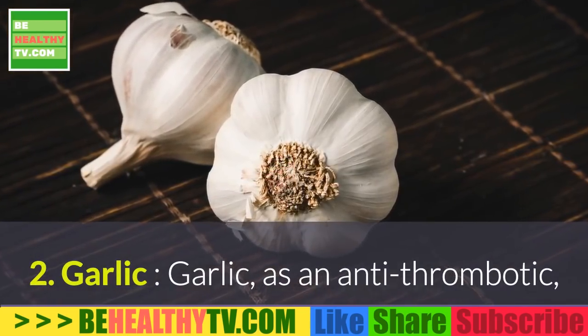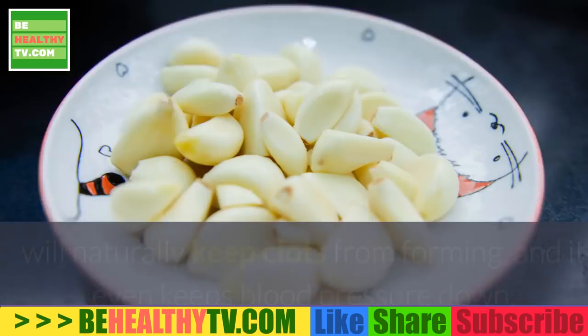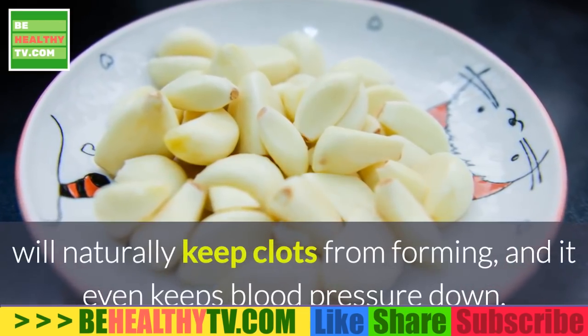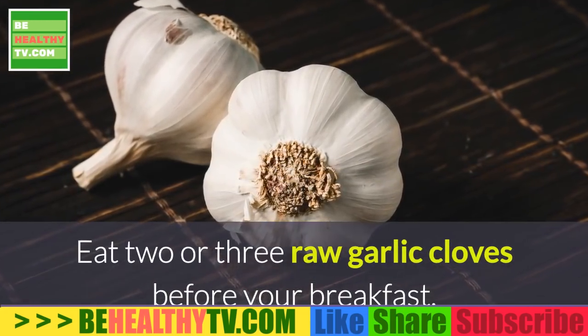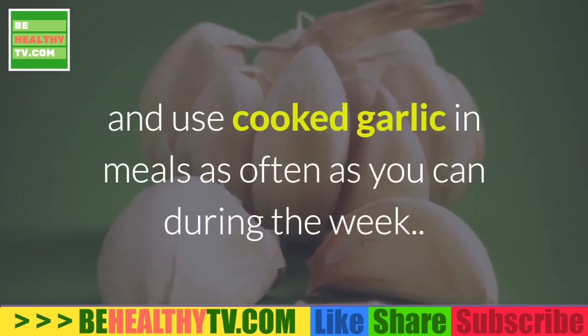2. Garlic. As an antithrombotic, garlic will naturally keep clots from forming, and it even keeps blood pressure down. Eat two or three raw garlic cloves before your breakfast, and use cooked garlic in meals as often as you can during the week.